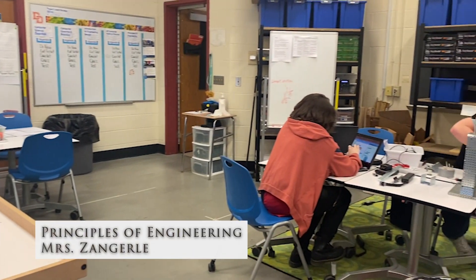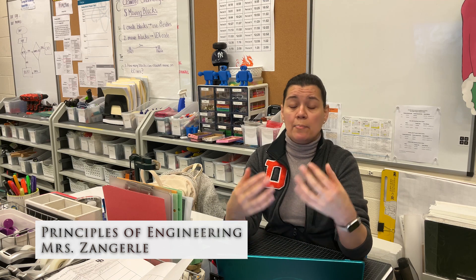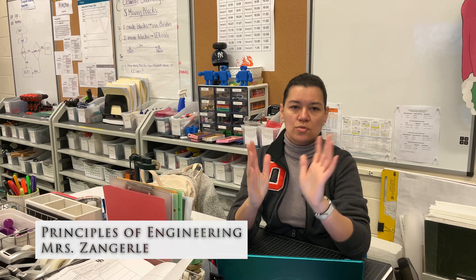To take this class, you should have taken Introduction to Engineering. I think if you want to be an engineer, this is a great class — it's a great second step. It really helps you decide which discipline of engineering you want to go to, whether it's mechanical, electrical, or civil engineering. You get a little bit of all of that and a little bit of computer science, so you can kind of decide, this is what I want to do.